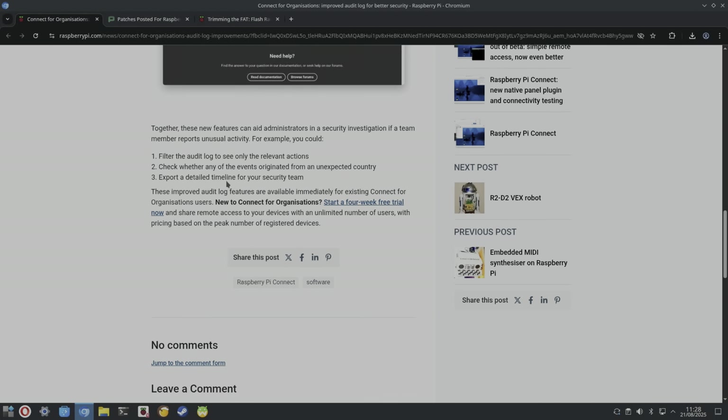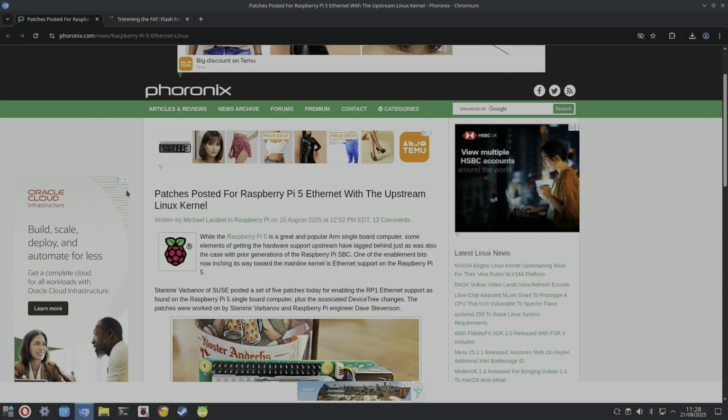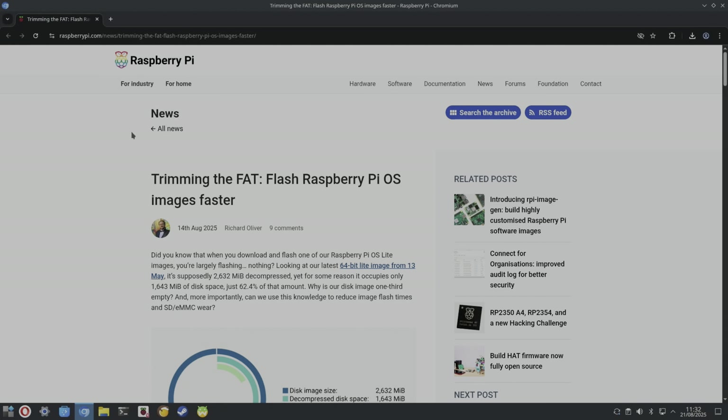From Phoronix: patches have been posted for Raspberry Pi 5 Ethernet with the upstream Linux kernel. Stanimir Varvanov of SUSE posted a set of five patches for enabling RP1 Ethernet support as found on the Raspberry Pi 5 SBC, plus the associated device tree changes. The patches were worked on by Stanimir Varvanov and Raspberry Pi engineer Dave Stevenson.